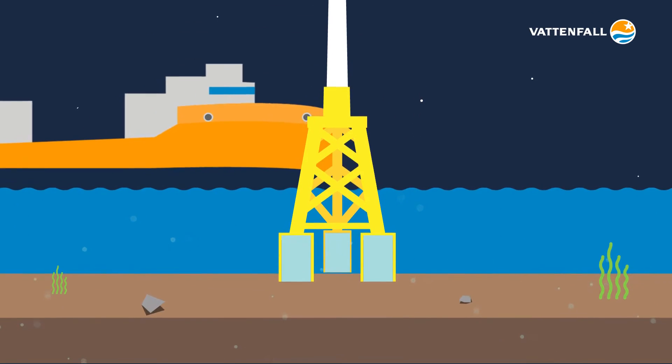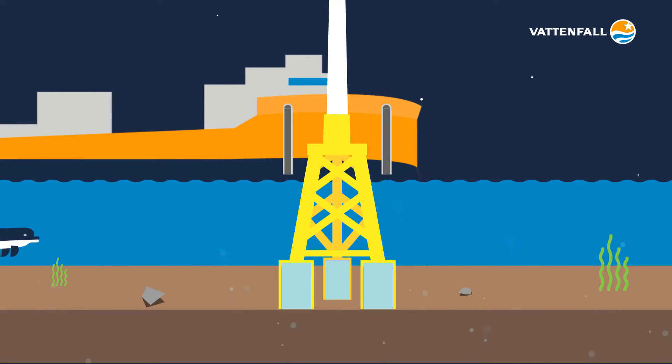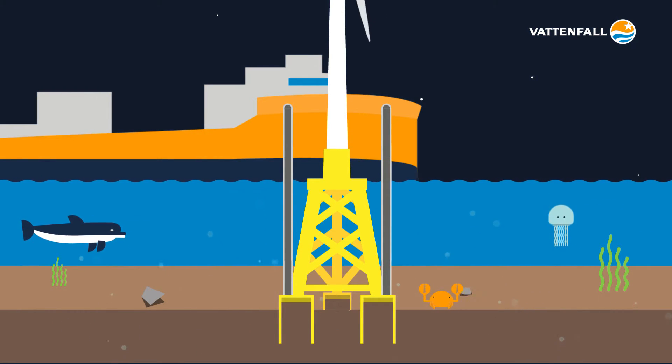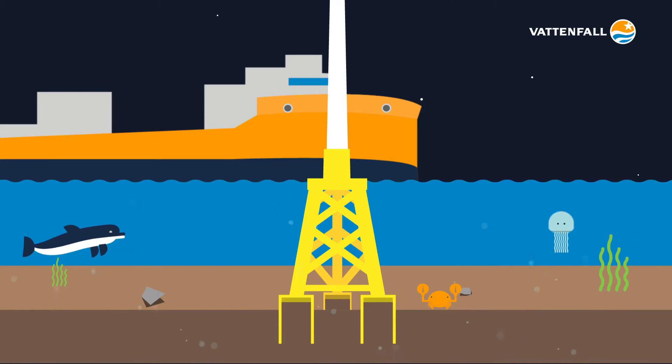The turbines will be secured in place by the use of innovative suction bucket jacket foundations. These make for a faster and quieter installation and are arguably more environmentally friendly than conventional foundations.